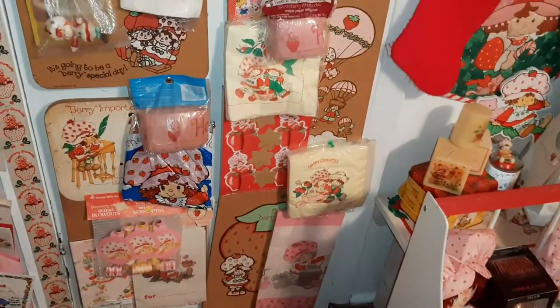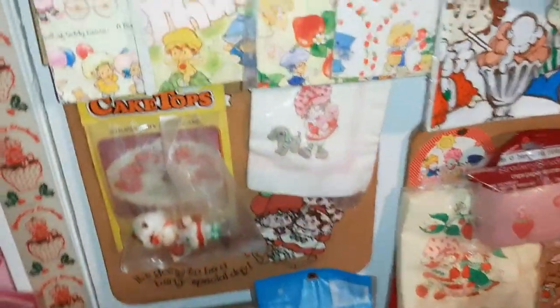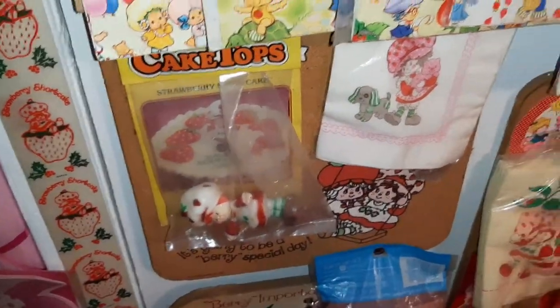Let's see if I have these — I've got those two, I've got a small... well, these are a little different. I have the cups, I've got some napkins over here but these are different, so I guess I'll have to keep these.